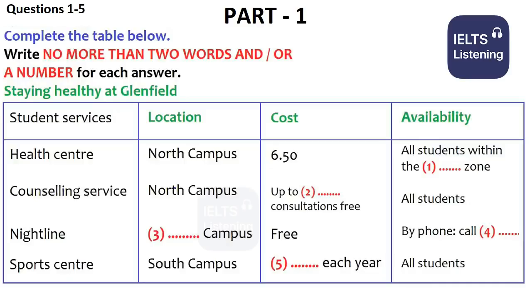Then, in addition to the health centre, there's a free counselling service for all students situated on the north campus. You don't have to register. They also have drop-in sessions. I say it's free, but that's only for up to eight sessions. Beyond that, they normally refer people elsewhere.